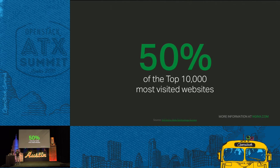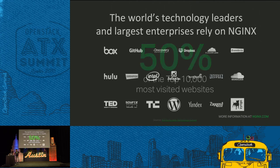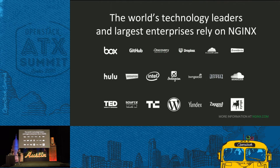More importantly, of the top 10,000 sites as ranked by volume of traffic, we have 50% of those sites running on Nginx. And here's a nice logo wall that shows that if you use the internet today, you likely interacted with Nginx at some point. The world's top technology leaders and largest enterprises all rely on Nginx to deliver their applications.